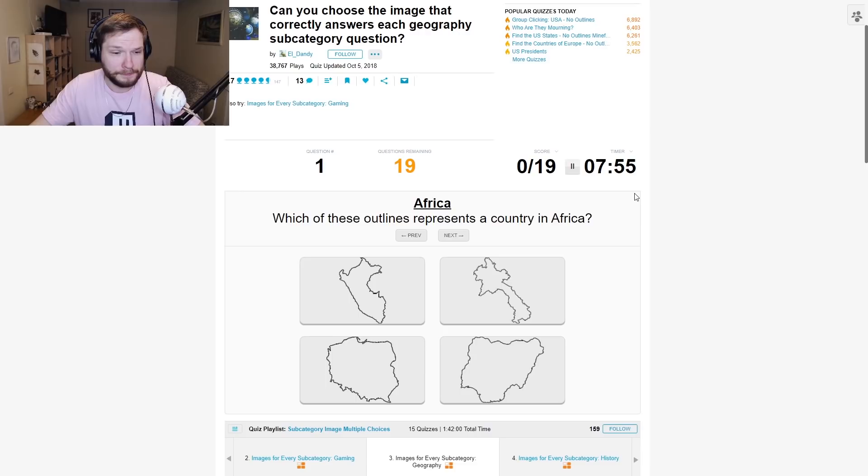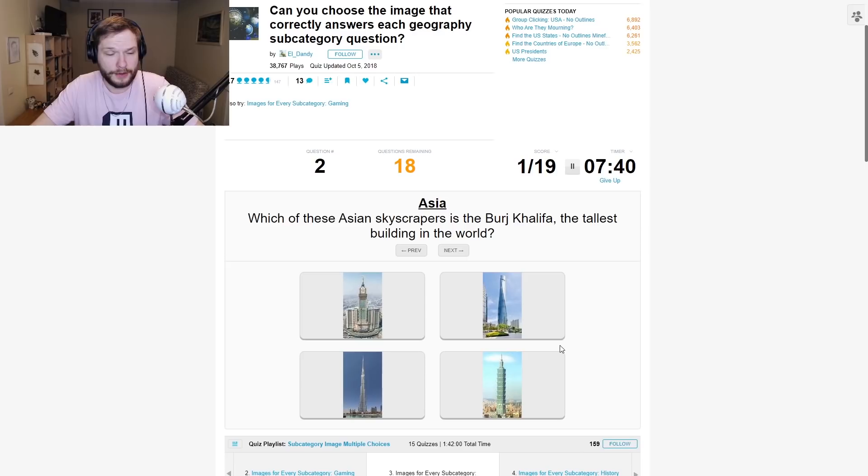Which of these outlines represents a country in Africa? I believe this is Poland — this kind of looks Polish. Is this Laos? I think this is Laos. I think this is Peru. So it must be this one, right? Yes.